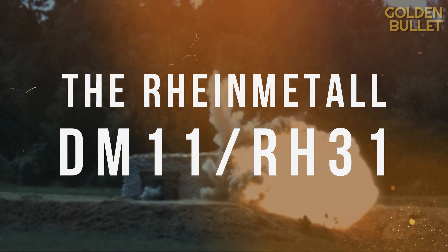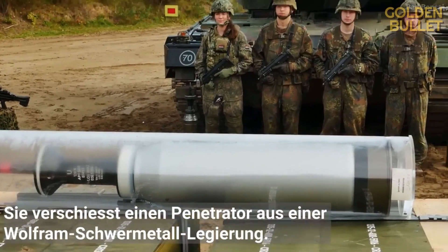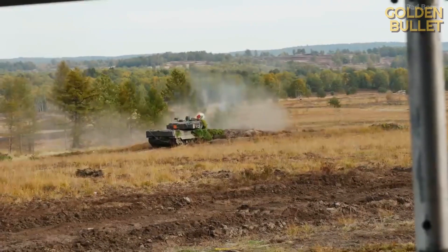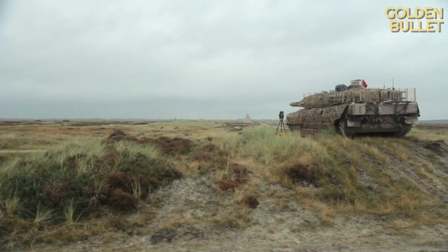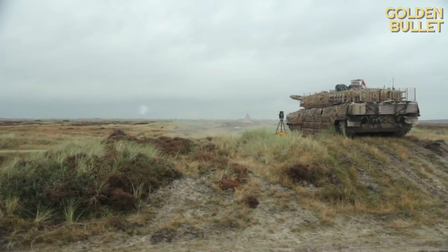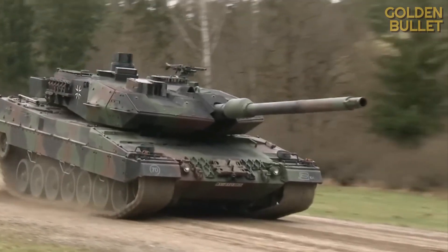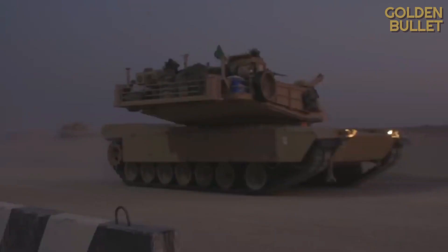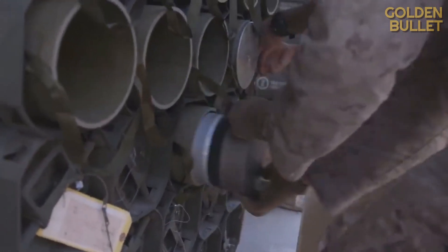The DM11 Rheinmetall is a programmable high-explosive round designed to be fired from 120mm smoothbore guns, taking out non-armored and lightly armored targets, as well as fortifications at ranges of up to 5,000 meters. This round is based on requirements of the German Bundeswehr for Leopard 2 tanks. The goal was to create a versatile projectile capable of hitting different types of targets.